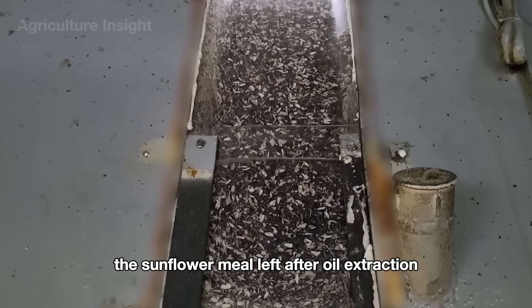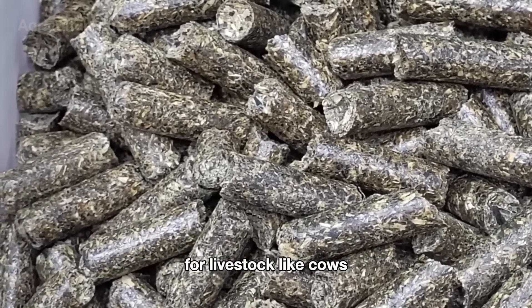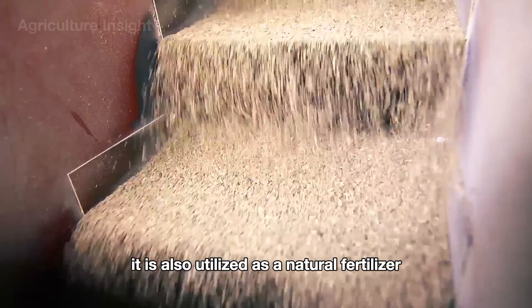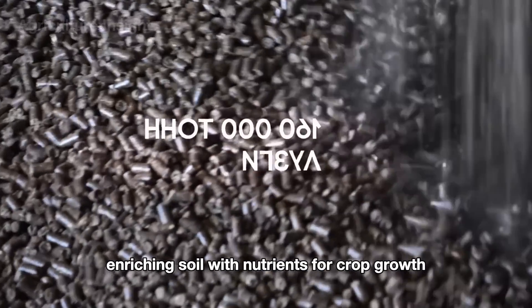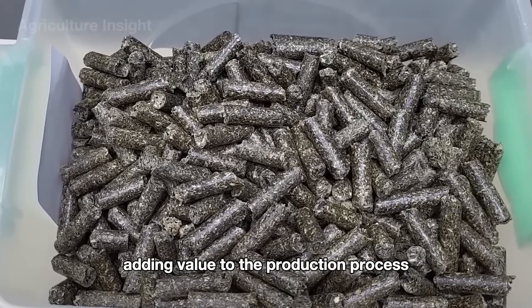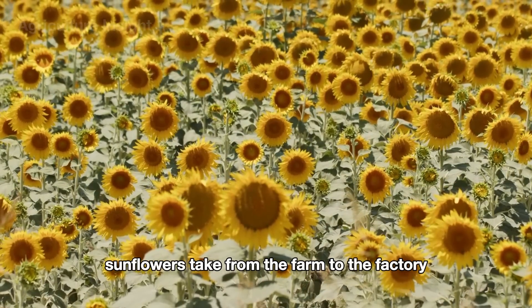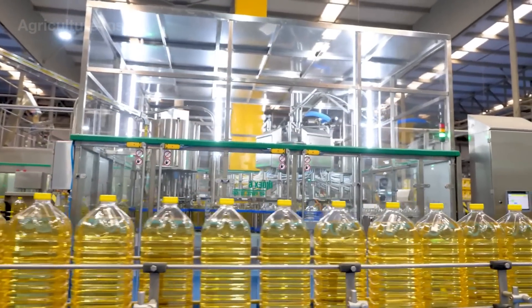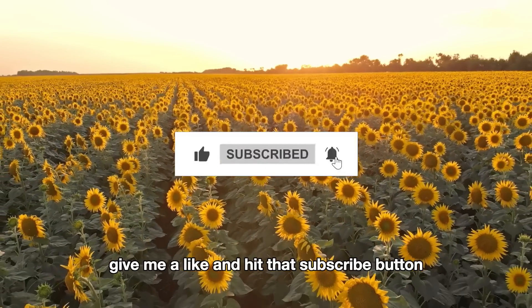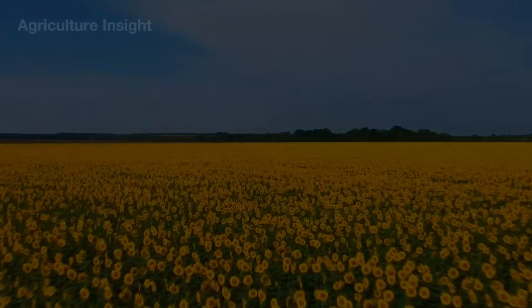The sunflower meal left after oil extraction is primarily used as high-protein animal feed for livestock like cows, pigs, and poultry. It is also utilized as a natural fertilizer, enriching soil with nutrients for crop growth. This byproduct ensures nothing goes to waste, adding value to the production process. So now you've got the full picture of the journey sunflowers take from the farm to the factory. Thank you for watching — please give a like and hit that subscribe button. Goodbye, and I'll see you in the next video!